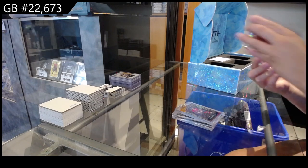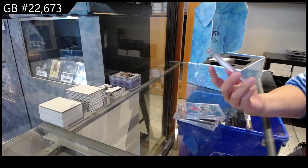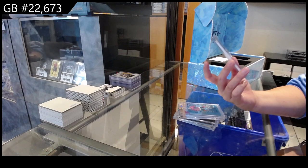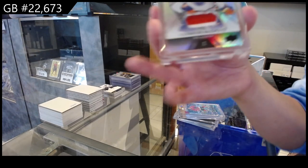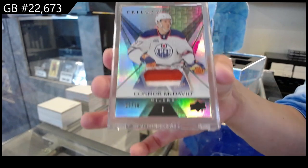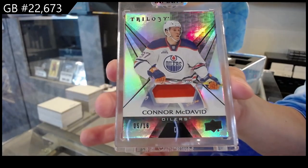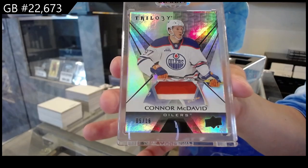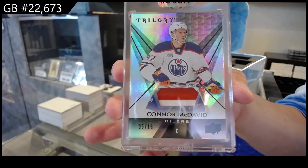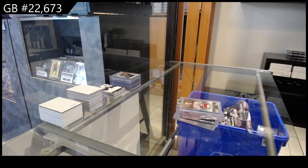And we have a Trilogy Base Patch numbered to 16 for the Edmonton Oilers — Connor McDavid! Connor McDavid patch numbered to 16 — there we go, ladies and gentlemen. Amen!